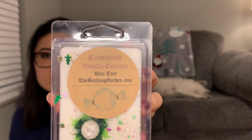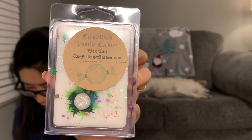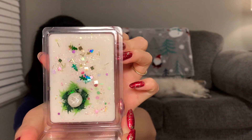The next one is Crystallized Vanilla Cookies. It says 'delicious vanilla cream cookie with crunchy sugar and buttercream frosting.' That's pretty — if you love a good vanilla bakery buttercream scent, you'd like this. The description is pretty much spot on — just a decadent vanilla bakery buttercream scent.